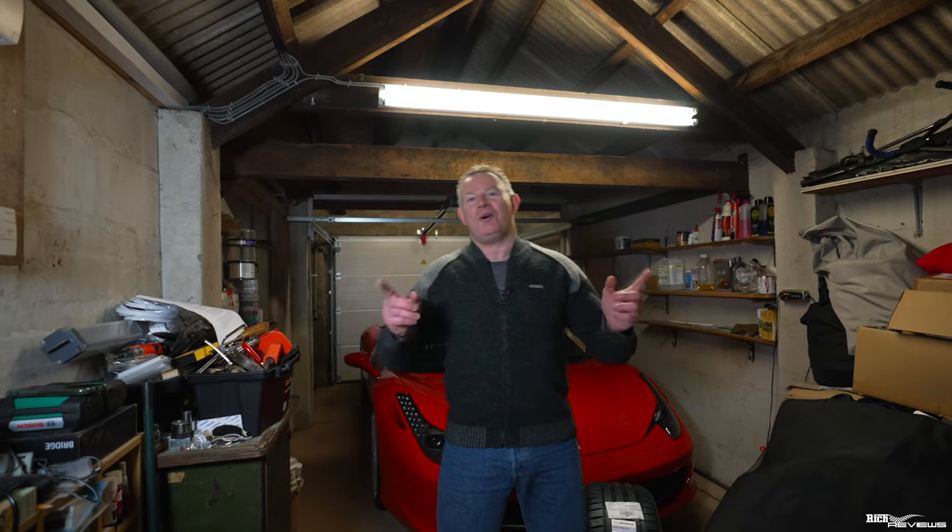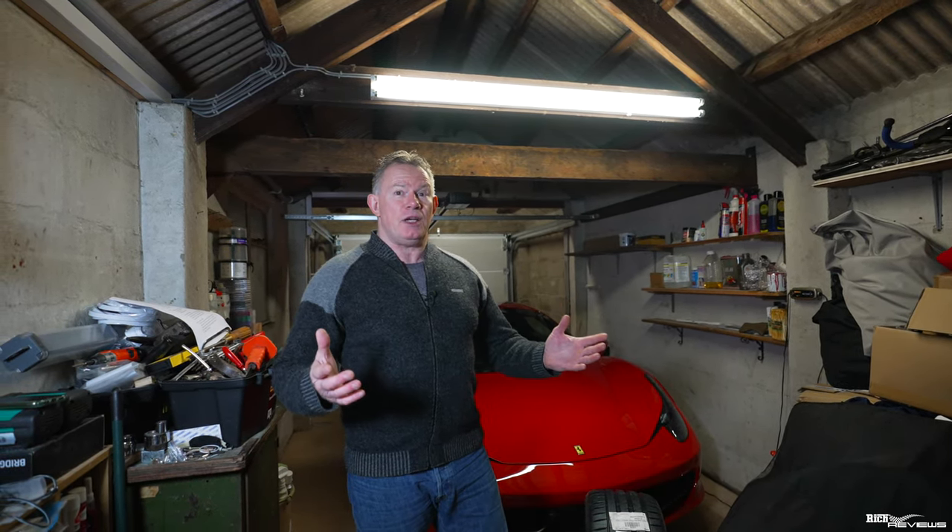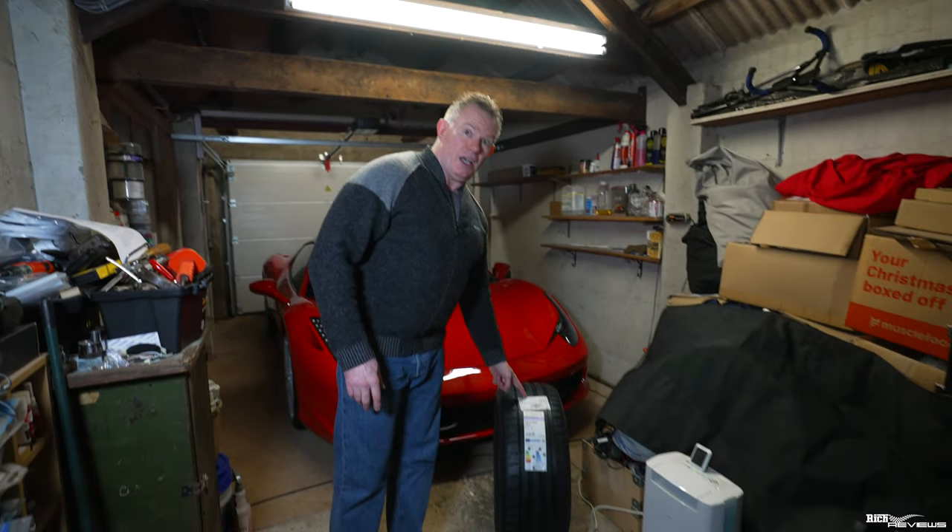Hi everyone, welcome back to the channel, welcome back to Rich Reviews, welcome to 2023. Today you join us in the Rich Reviews garage. Why are we here? Because today we're going to talk about all things tyres.